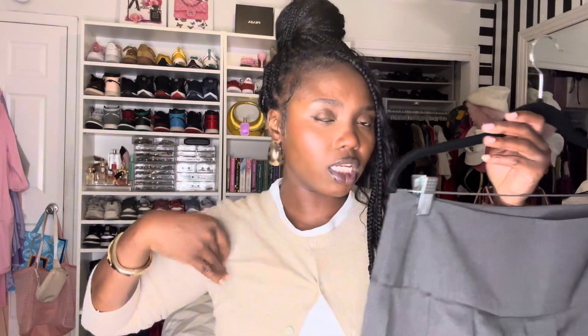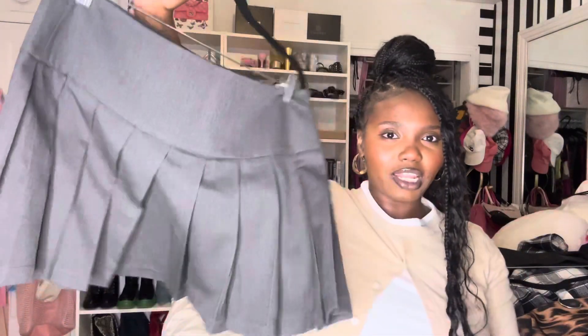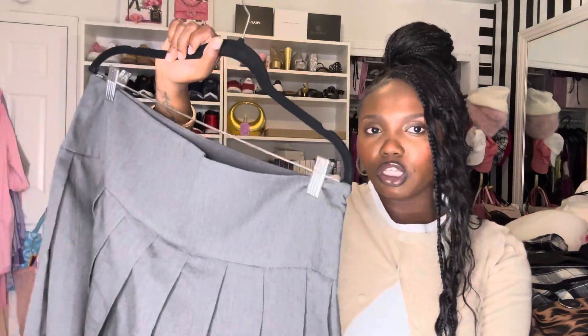Next up we have a pleated skirt, which fits perfectly with the preppy trend. I have this in gray, black, and leather, so I'm covered with pleated mini skirts. It's very preppy and schoolgirl; you can style it with a cute cardigan like the one I'm wearing, or with a cute off-the-shoulder sweater.